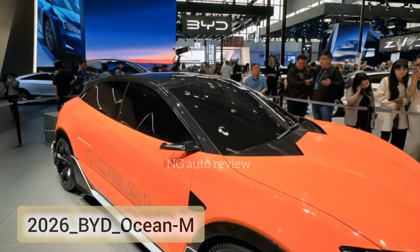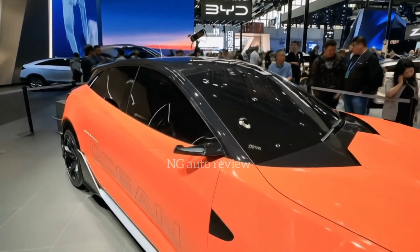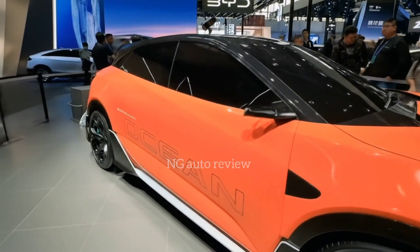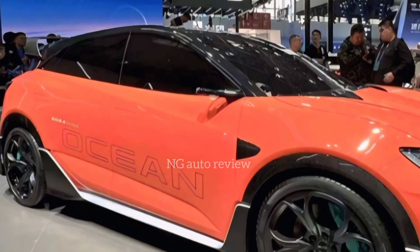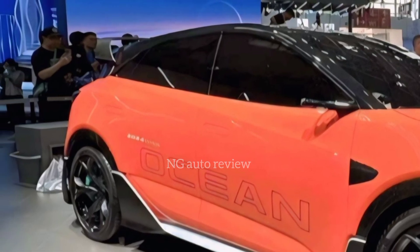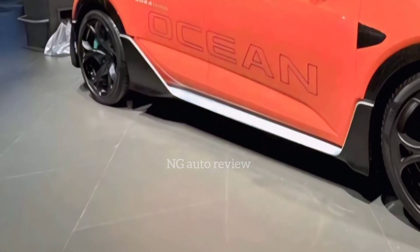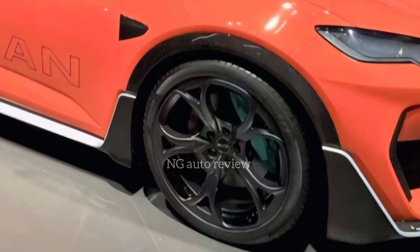Hi everyone, welcome back to NG Auto Review. Today we're taking a close look at the brand new 2026 BYD Ocean M, one of the most anticipated electric vehicles in BYD's growing lineup. This car is designed to sit in the compact to mid-size crossover segment, aiming to blend futuristic design with cutting-edge performance and everyday practicality.